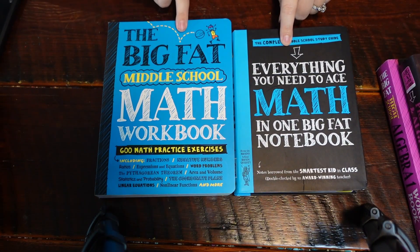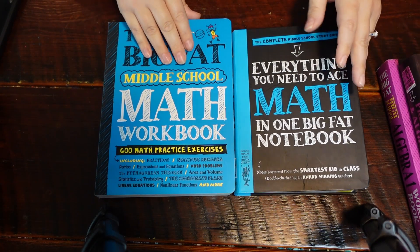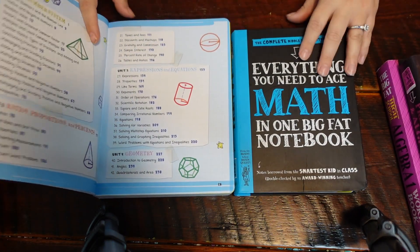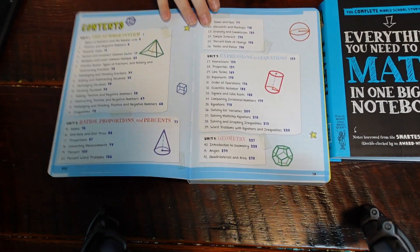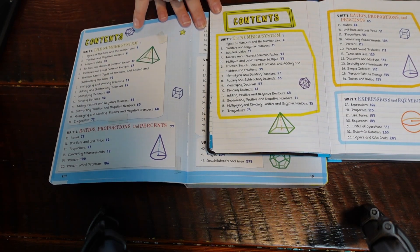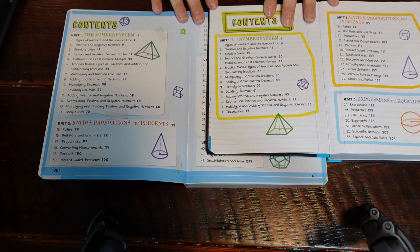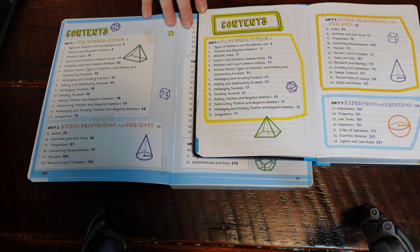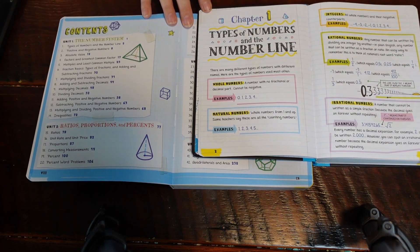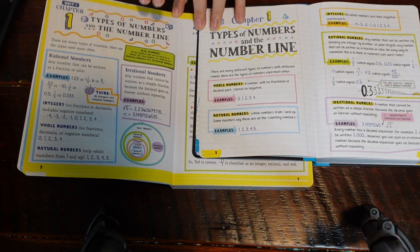As you can see, these are basically the same concept — they're math for middle school. They look similar, and they are similar. If you go to the table of contents, you will see that unit one is the number system, unit one — number system; unit two — ratios, unit two — ratios. It just continues on. They're the same, they match up. So you could absolutely use them together in conjunction with each other. Let's go to chapter one — types of numbers — and you'll see it completely aligns.